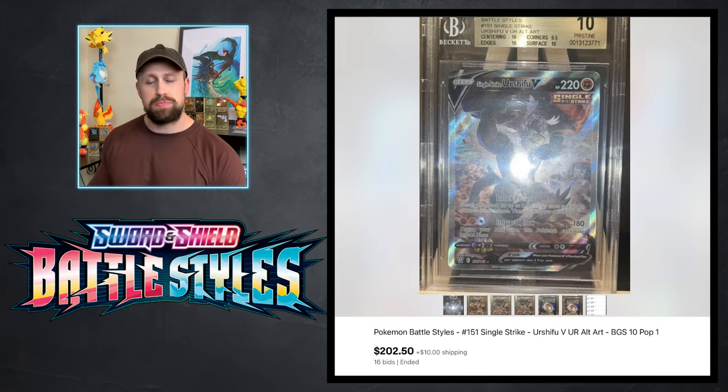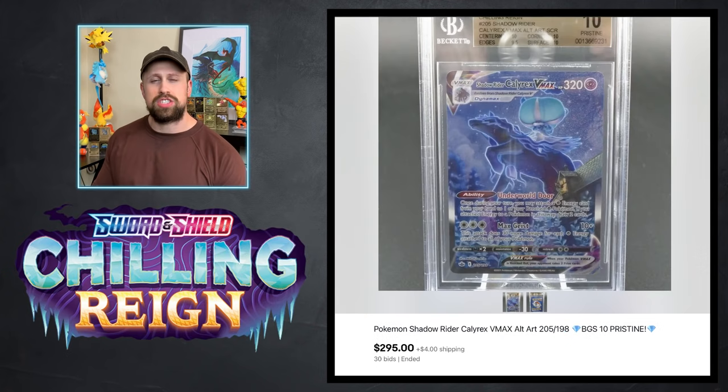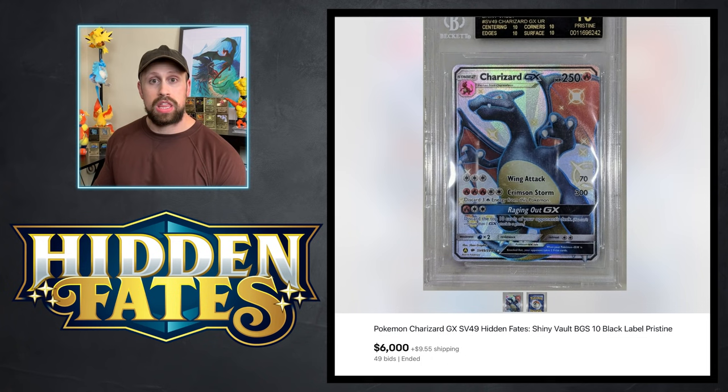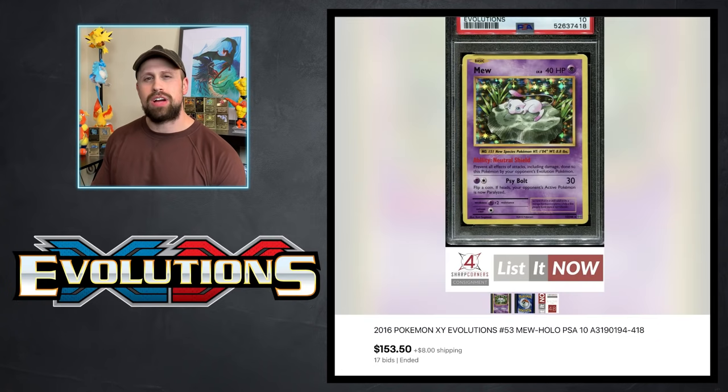We also had a BGS 10 Pristine Charizard that sold for $1,625. Speaking of BGS 10s, here is a Single Strike Urshifu V in BGS 10 that sold for $202, a Shadow Rider Calyrex VMax in BGS 10 from Chilling Reign that sold for $295, the Glaceon VMax from Evolving Skies sold as a BGS 10 for $355, and the black label Charizard GX from Hidden Fates sold for an even $6,000.